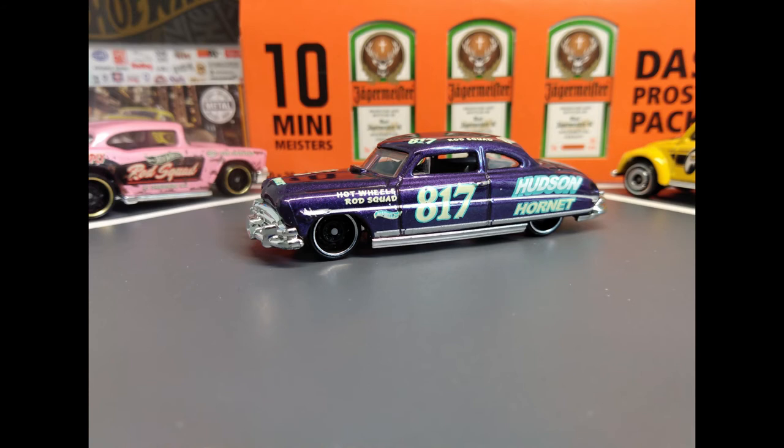You're looking at the legendary step-down design — the design of the 52 Hudson Hornet.